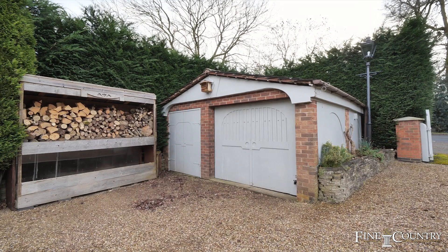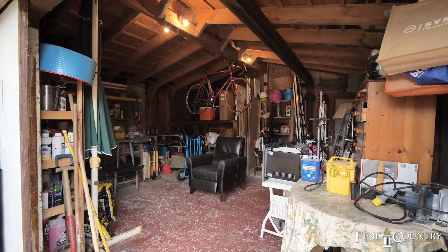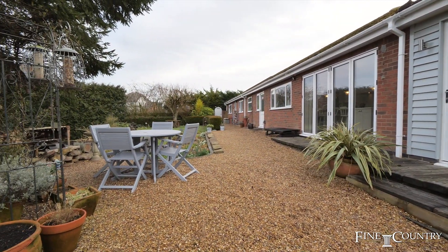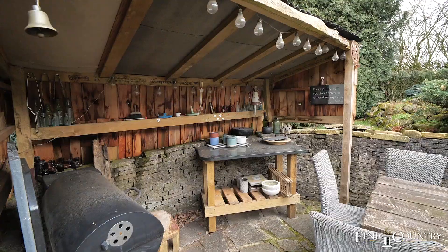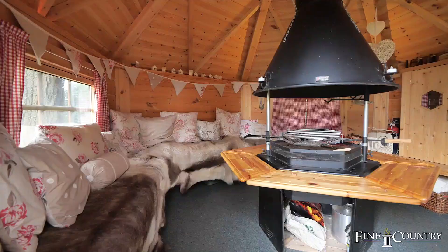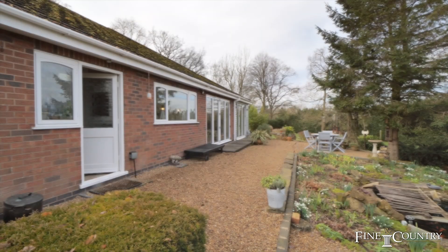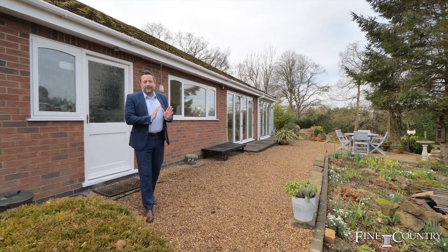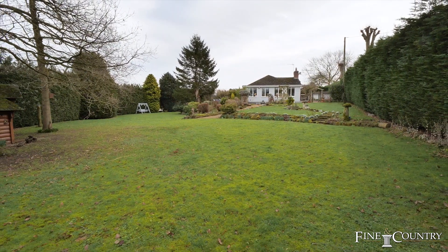Outside there's plenty of parking and a large double garage to the front. The gardens themselves are stunning. There's a cooking shack and a beautifully proportioned timber lodge with its own cooking area. The delightfully secluded and sheltered plot measures at just over half an acre of gardens.